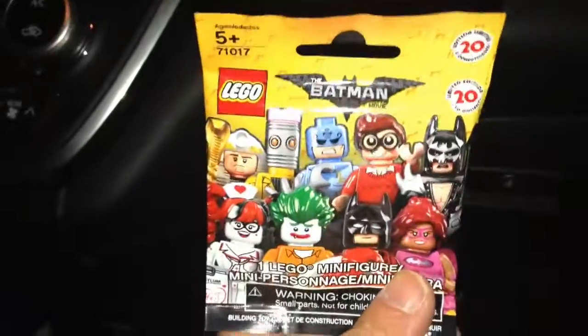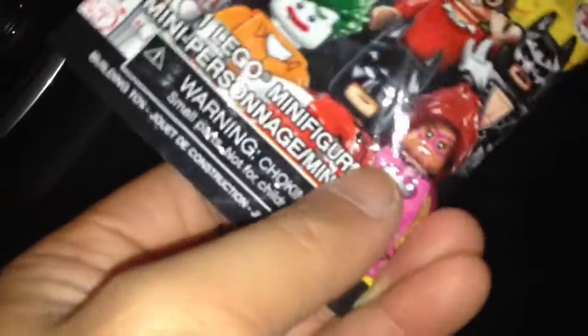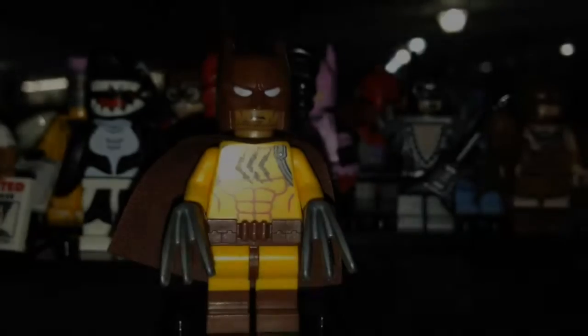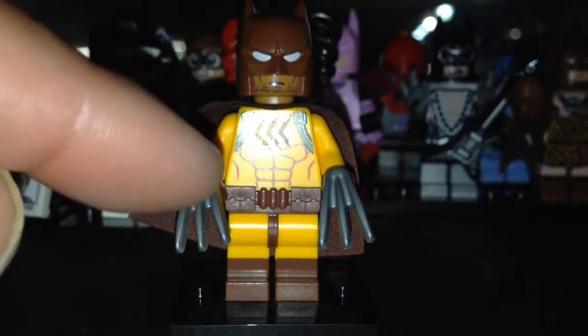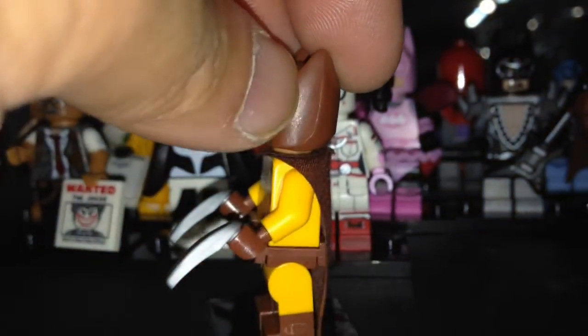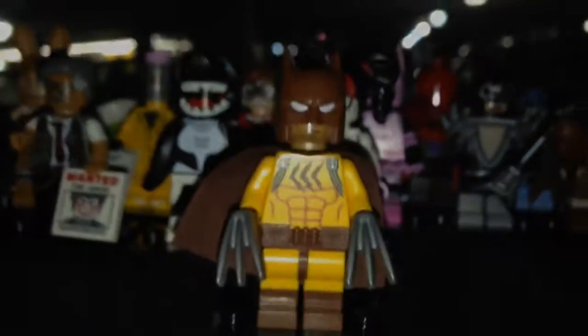This one is Cat Batman or Wolverine Batman — for a long time I didn't know which one it was. There's a piece that feels like a square with a ridge inside, which I believe is his belt. It is Cat Batman, and the belt was the giveaway. You can also feel for the claws, but I didn't feel those. The belt is a rectangle shape.